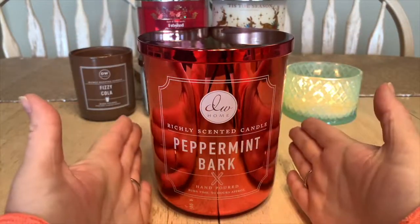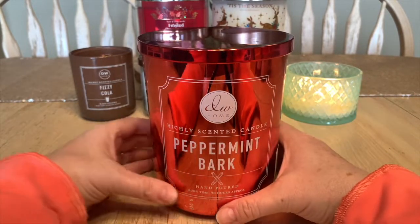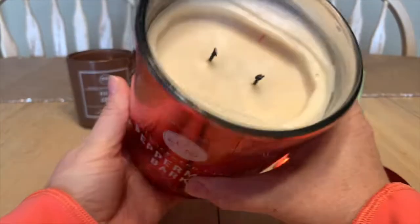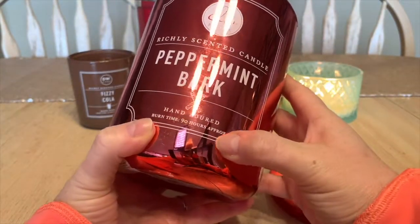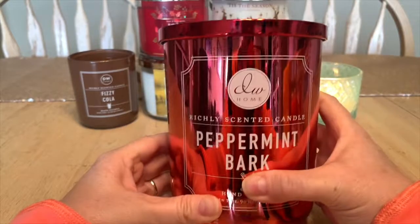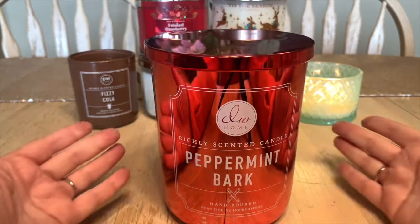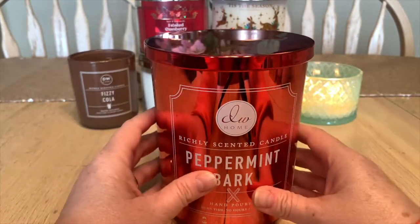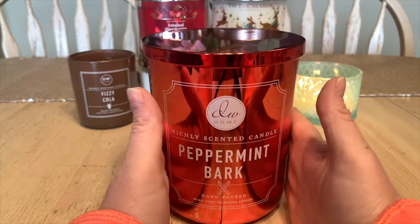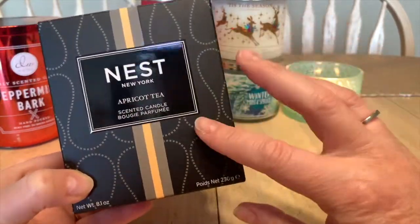Another Christmas scent I love — and if you've been following my channel you know how much I love the DW Home Peppermint Bark candle. Look at the size difference between the little one-wick and this ginormous two-wick candle. This one says 90 hours and I'll probably get more than that — DW Home tends to understate burn time on their jars. This is my favorite candle to light when we decorate the Christmas tree, likely after Remembrance Day.